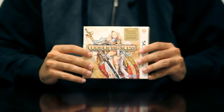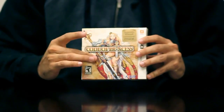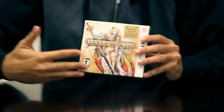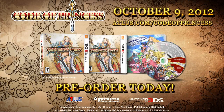That wraps it up. This was the official unboxing of the Code of Princess launch edition. Every launch copy of the game is this nice premium box set — nice packaging, all the extras included. We hope you check it out. It's coming out October 9th — it might already be out by the time you see this — exclusively for Nintendo 3DS.